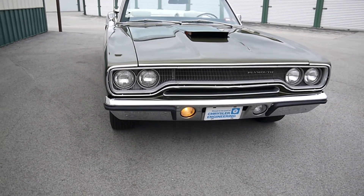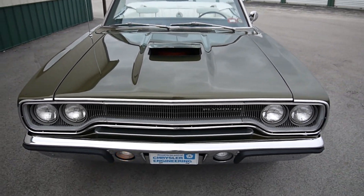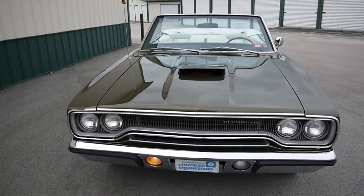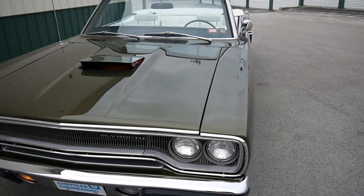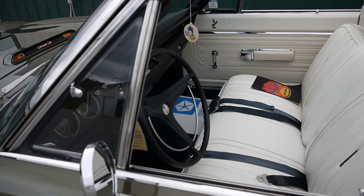It's a really nice color for this car, and the white really sets it off. Not so cartoony.